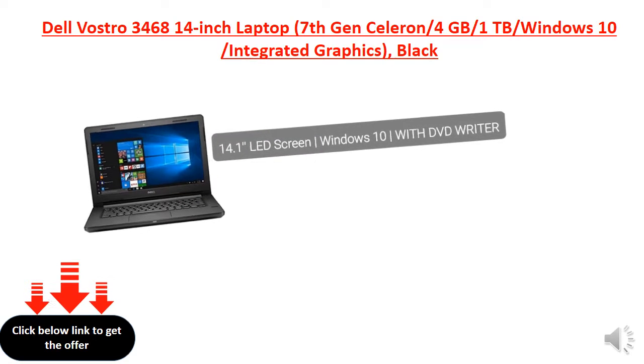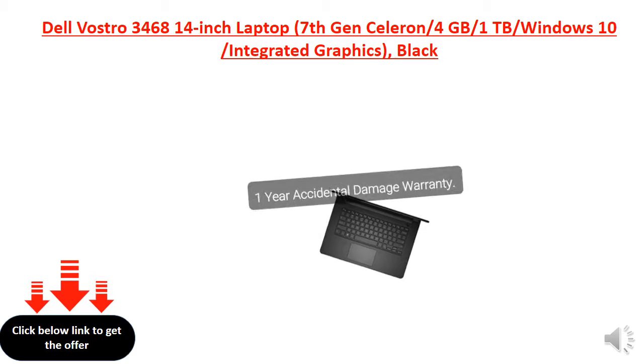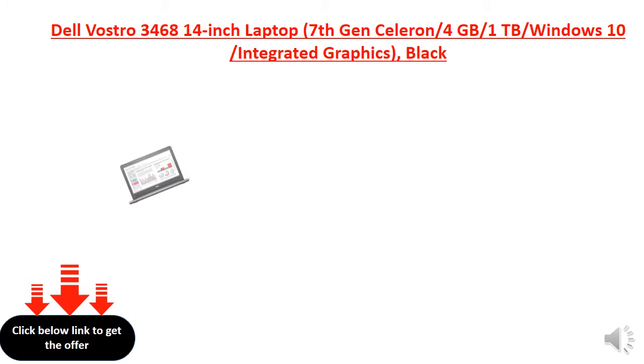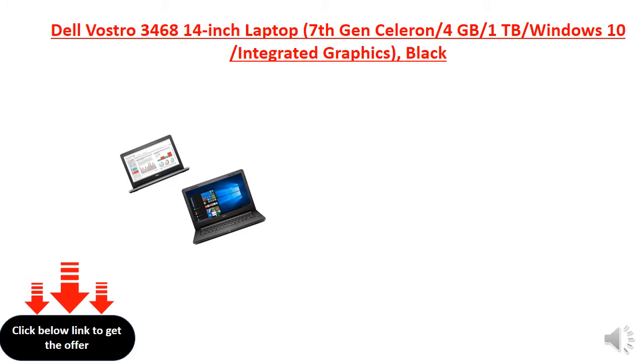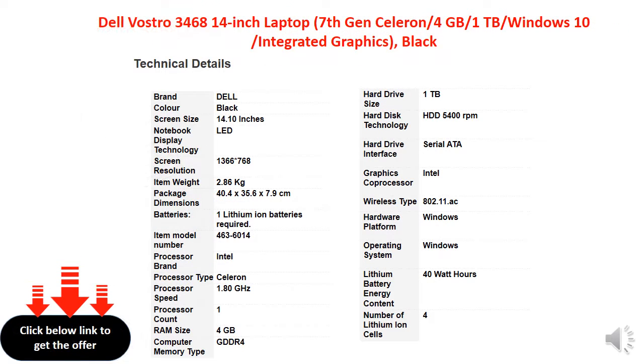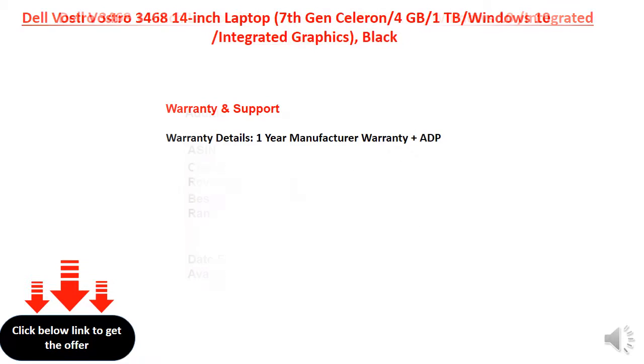14.1 LED Screen, Windows 10, with DVD Writer. 1U Accidental Damage warranty.